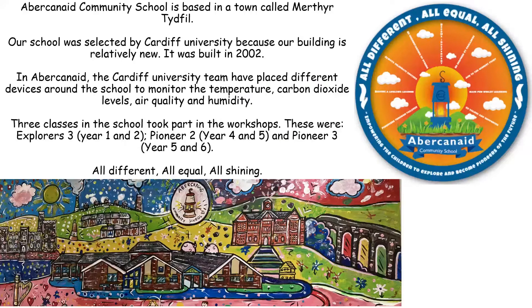Our school was selected by Cardiff University because our building is relatively new — it was built in 2002. In our county, the Cardiff University team has placed different devices around the school to monitor the temperature, carbon dioxide levels, air quality and humidity.